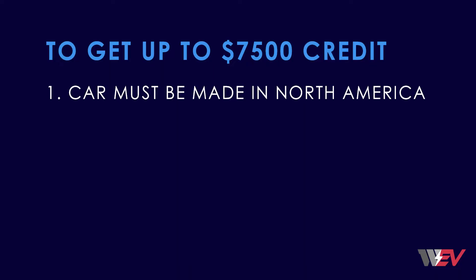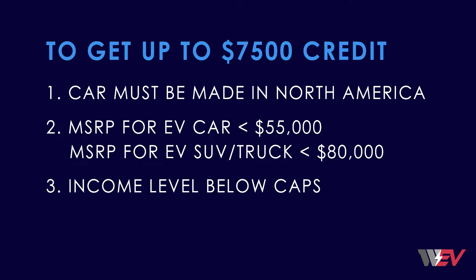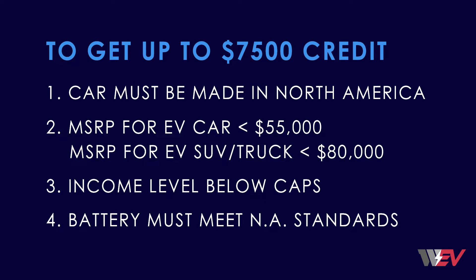First, the car must be made in North America — check it against the U.S. government VIN decoder. Second, the starting MSRP for an EV car must be $55,000 or less, and for an EV SUV or truck must be $80,000 or less. Third, your income level must be below the caps. And fourth, the vehicle battery must meet the standards for North American materials and assembly.